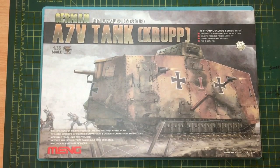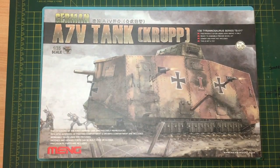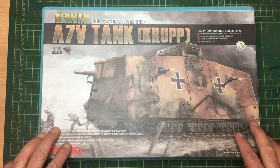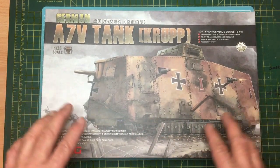Review time! This is the Meng A7V tank made by Krupp from World War One, and this has literally just arrived. I've done an unboxing video of it which is actually uploading now as we speak. It's Saturday morning, so a little bit of history about this tank.